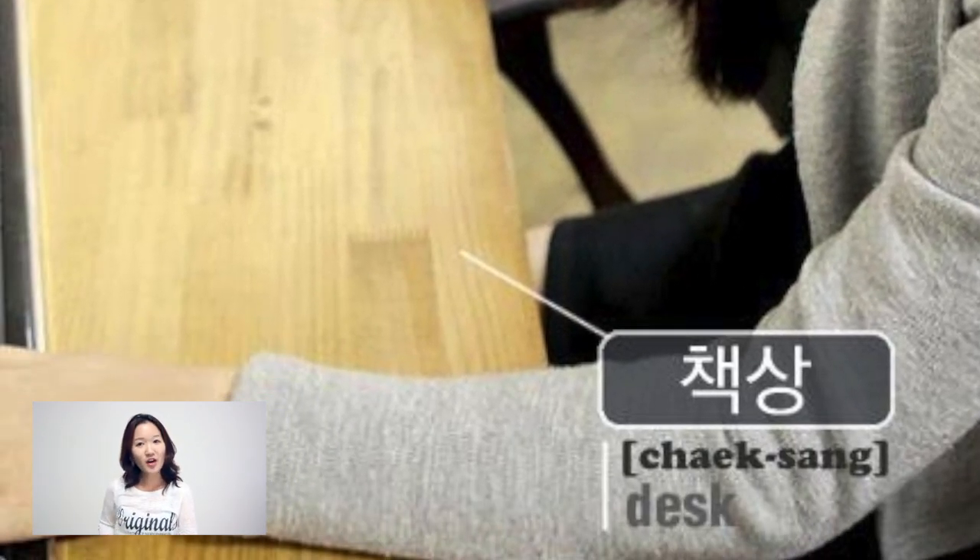Finally, we've come to a word that we mentioned at the beginning of this video: 책상, or desk.